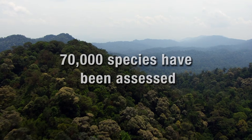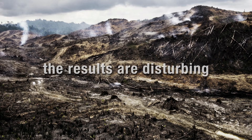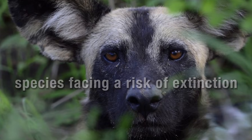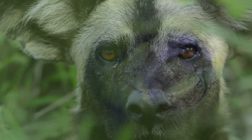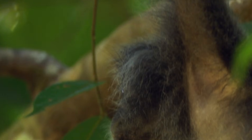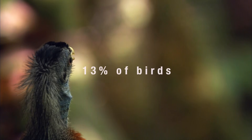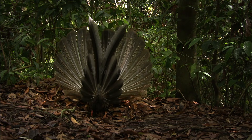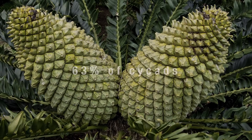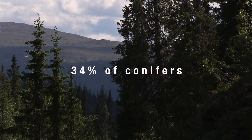More than 70,000 species have been assessed so far, and the results are disturbing, with many species groups facing a high risk of extinction. 41% of amphibians, 25% of mammals, 13% of birds, 33% of warm water reef-building corals, 63% of cycads, and 34% of conifers are threatened.